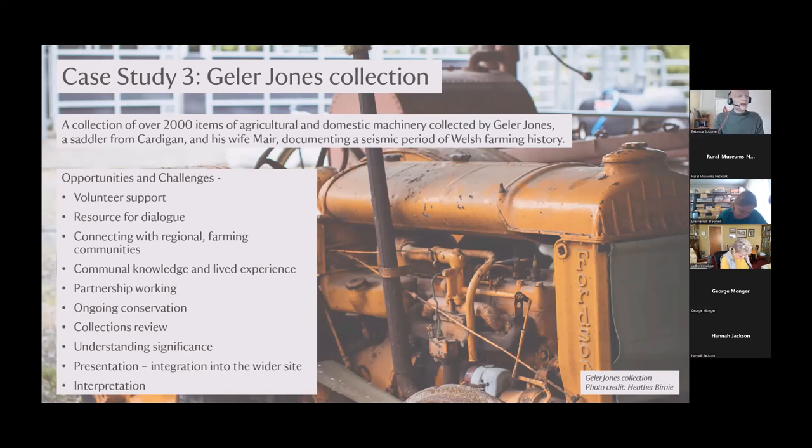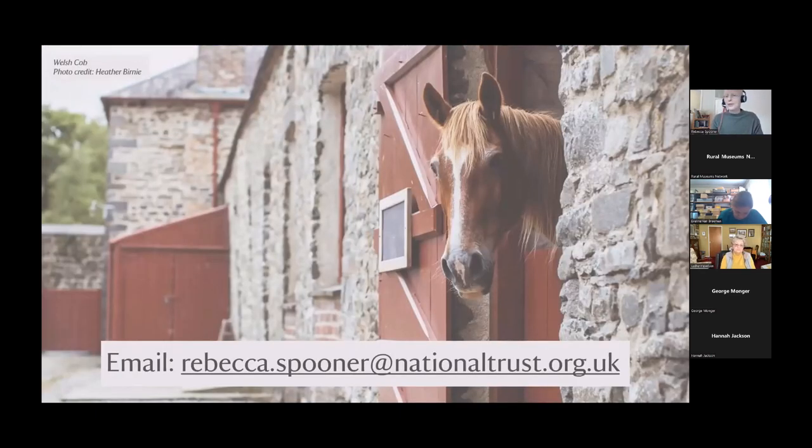Those are my three case studies, giving a little overview of the richness and complexity of working with rural collections in the Trust in Wales. I wanted to end with this gorgeous image of a Welsh cob — either Seren or Tomos, the two new Welsh cobs reintroduced onto the site during the summer. Their duties will be light grazing on the fields, but also lots of engagement with visitors, and they've settled in really well. It's amazing to see these animals on site again — they bring so much life and energy and really help us to talk about those ideas of nature-friendly farming, grazing and alternative land management. I'll stop sharing my screen and we can open up for a conversation. Thank you.